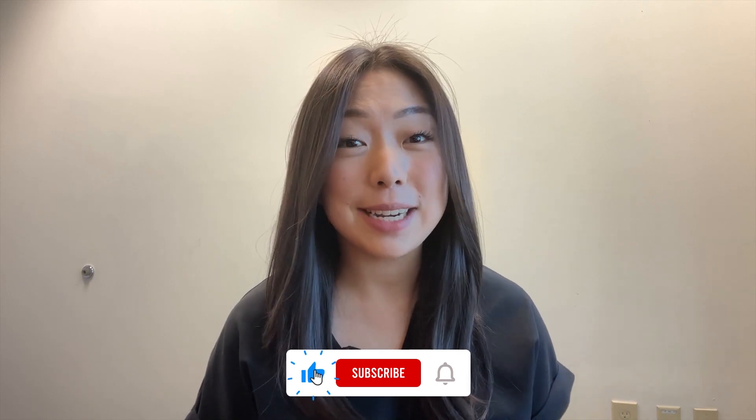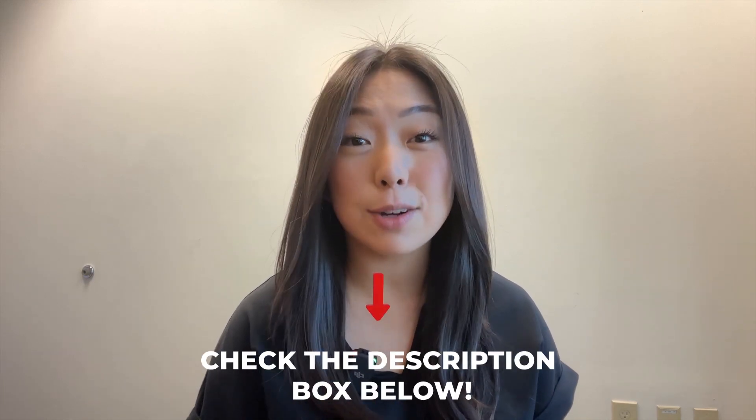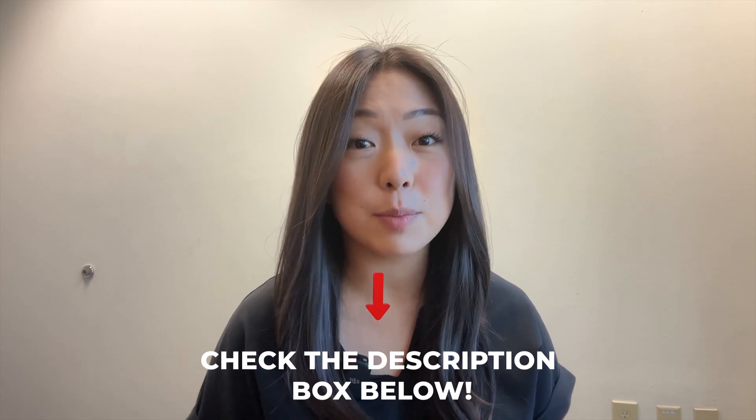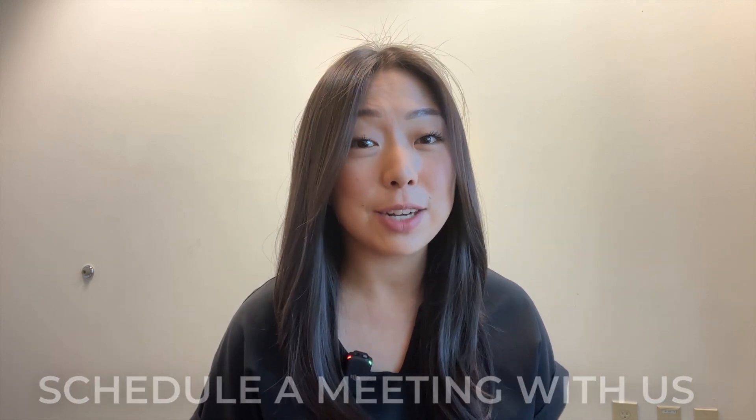Thank you so much for watching this video. I hope you are enjoying this ultimate home buying series. My name is Alice Lee. I'm a local realtor serving all the Metro Atlanta areas, and whether you're thinking about moving in the next 10 or 100 days, we are here to help you with all your needs. You can find resources and contact information in the description box below, and you can also schedule a call to discuss your real estate strategy and talk about next steps. I'll see you in the next video.